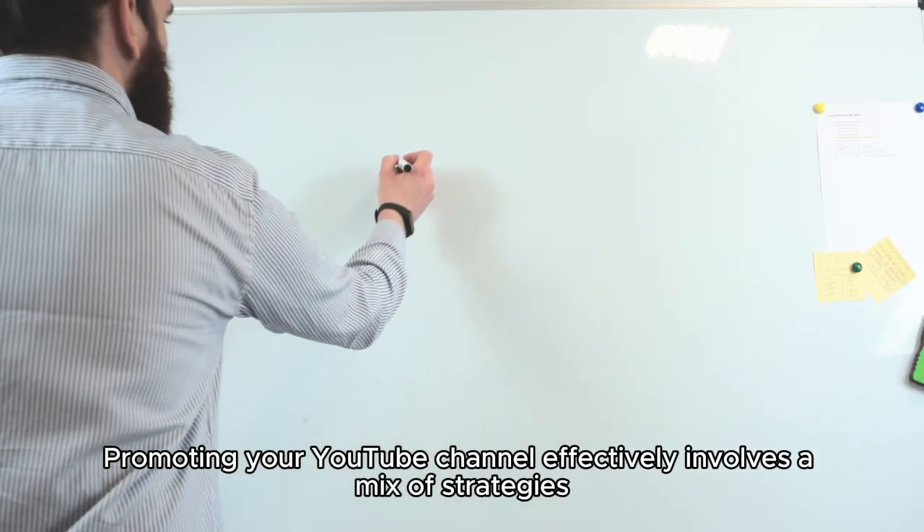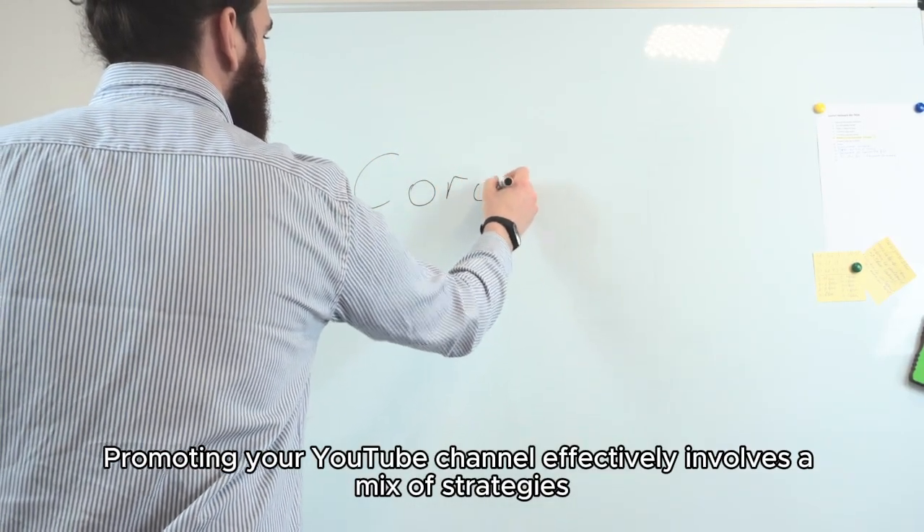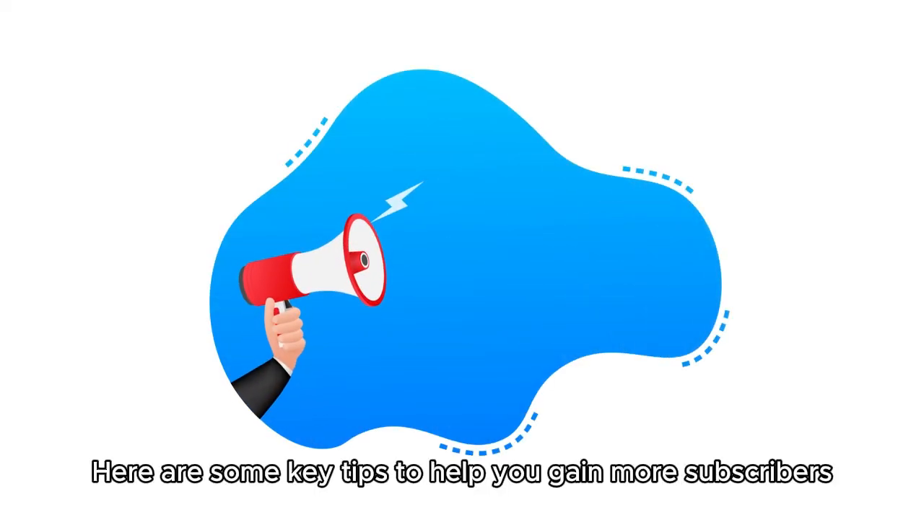Promoting your YouTube channel effectively involves a mix of strategies. Here are some key tips to help you gain more subscribers.